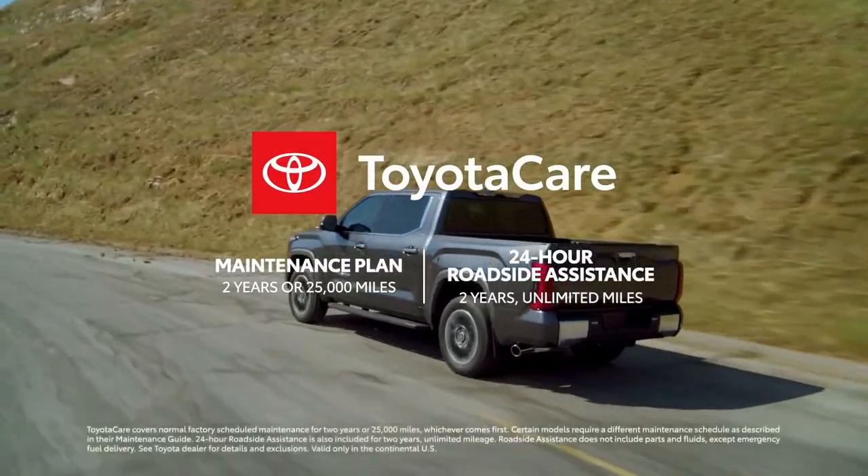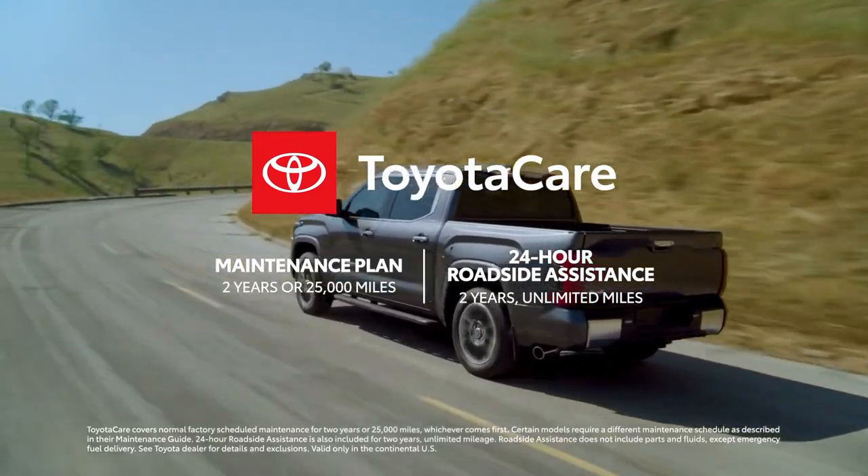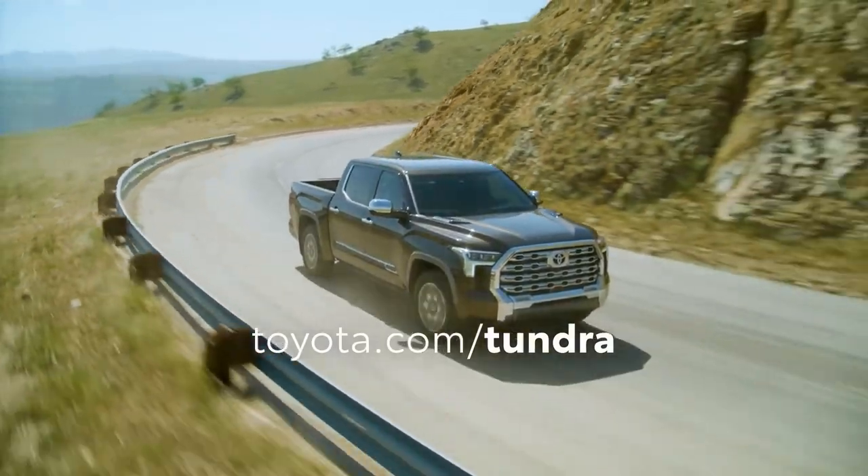Top it off with ownership perks like the ToyotaCare maintenance plan with roadside assistance, and it becomes clear why Tundra is set to be the do-anything companion for a whole new generation.